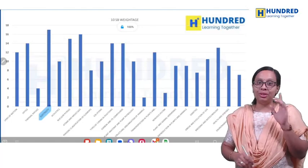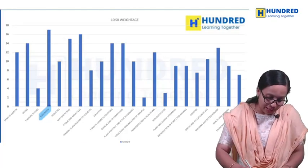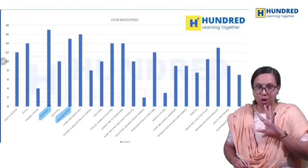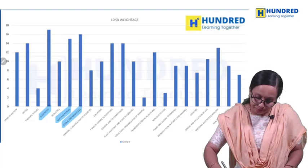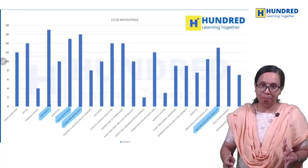Electricity has the highest weightage — there are many questions in electricity. In Physics, nuclear physics is also very important. These two are very important. In Chemistry, atoms and molecules are very important. In Biology, breeding and biotechnology — these are very important.